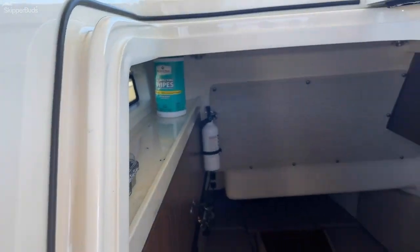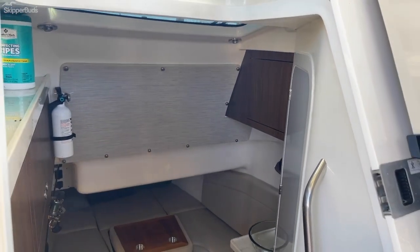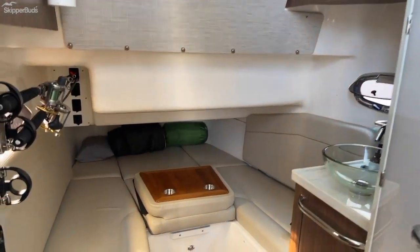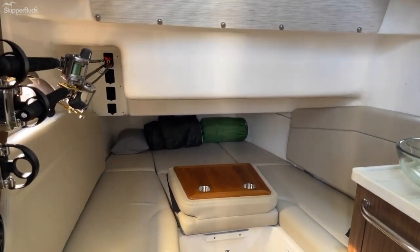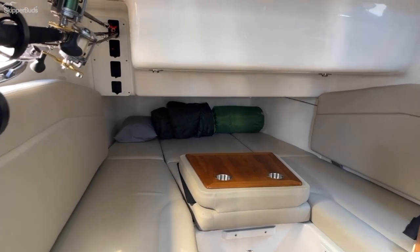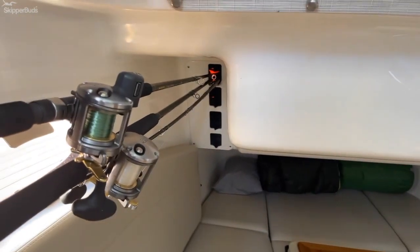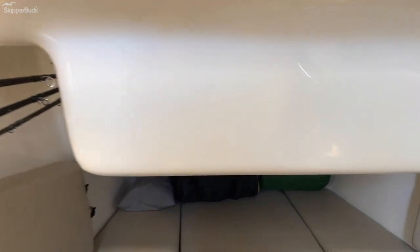The boat is fully equipped with air conditioning and heat, both cockpit and cabin. The cabin is outfitted with enough room for two people with additional rod storage and opening port light windows.